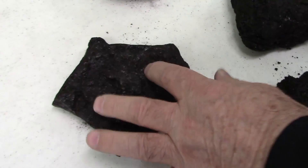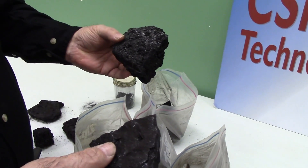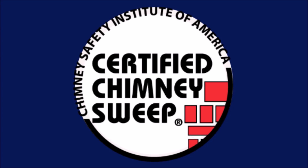So it's important to reduce the volume of creosote that collects in your chimney, and certainly have it removed by sweeping on a regular basis. Hire a qualified CSIA certified chimney sweep for your annual chimney inspection, because it's where you live.